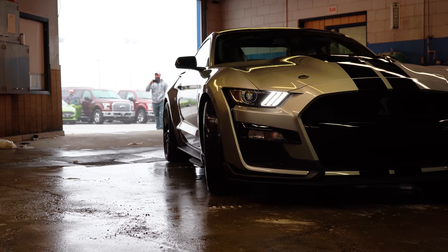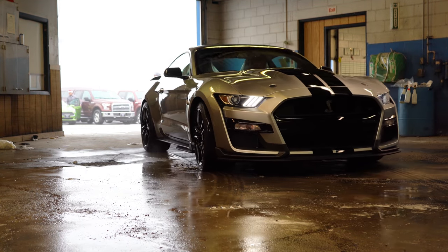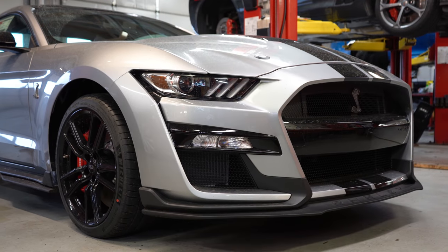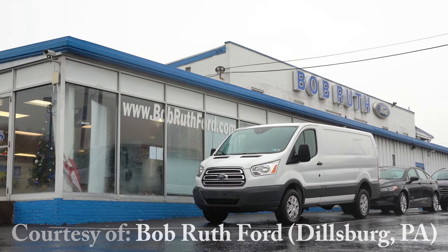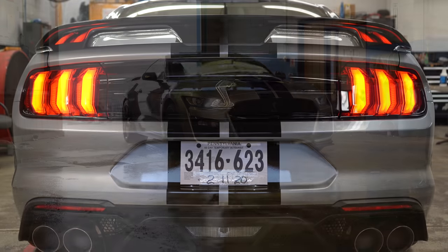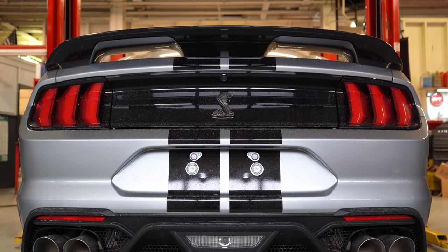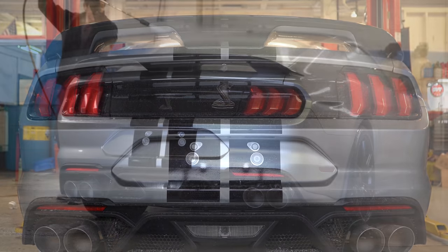What is up you guys, welcome back to another one. If you are new to the channel, I am Gold Pony and today we have the new 2020 Shelby GT500. Today I thought it would be nice to completely go over this one for you guys, including interior, exterior, startup, and some burnouts of course. So let's go ahead and jump right into it, and as always, let's start with pricing.